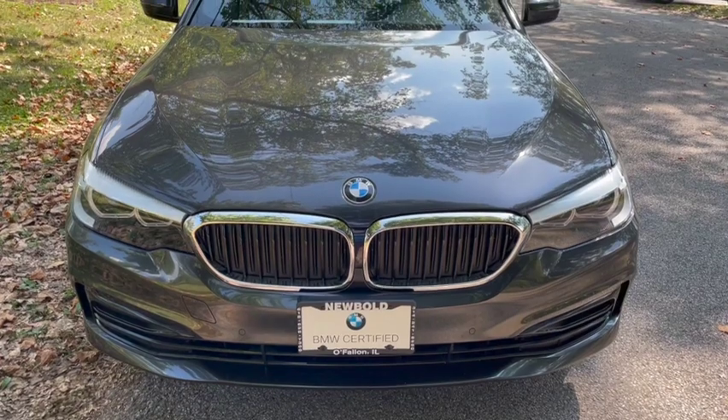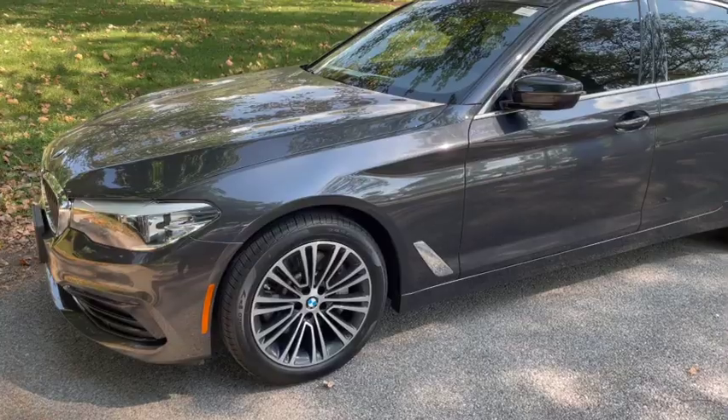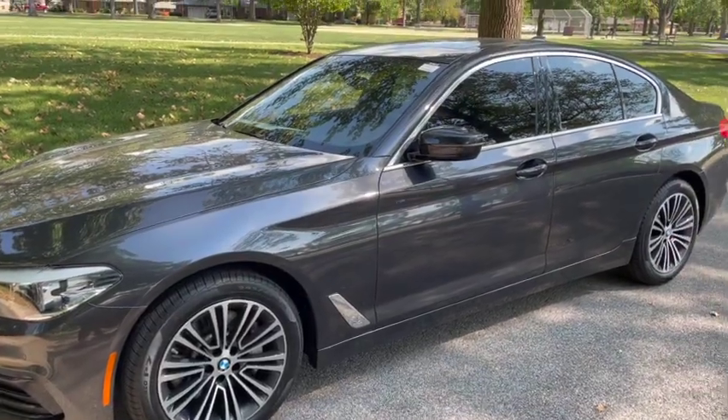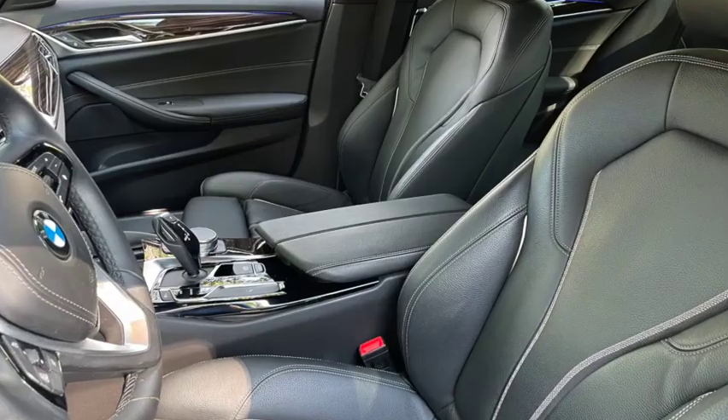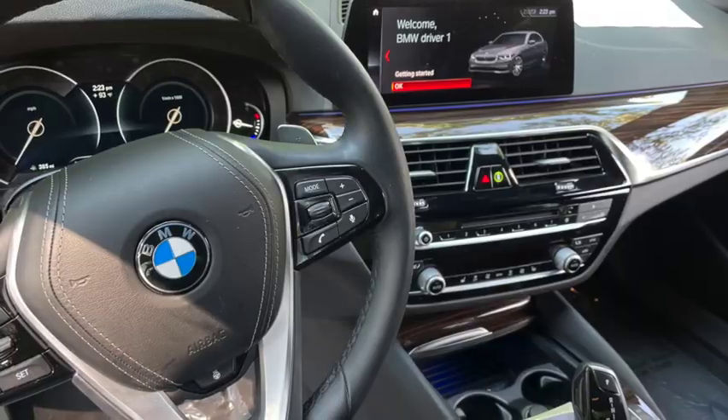This BMW 5 Series has a four-cylinder engine, dark graphite metallic paint with black Dakota leather interior. It comes equipped with Sirius XM, heated seats, heated steering wheel, and run-flat tires.